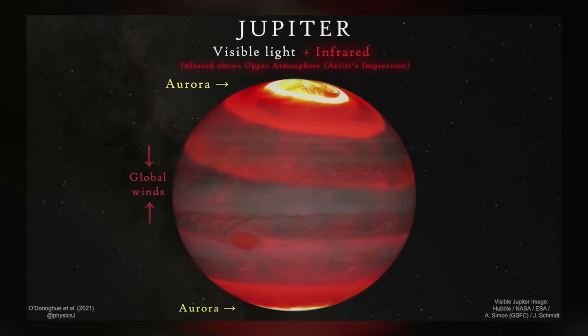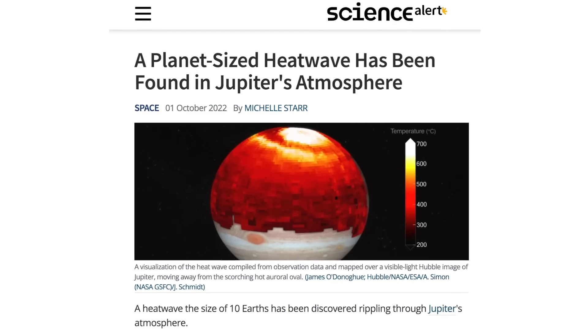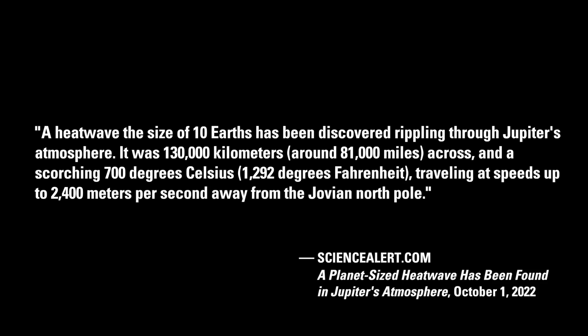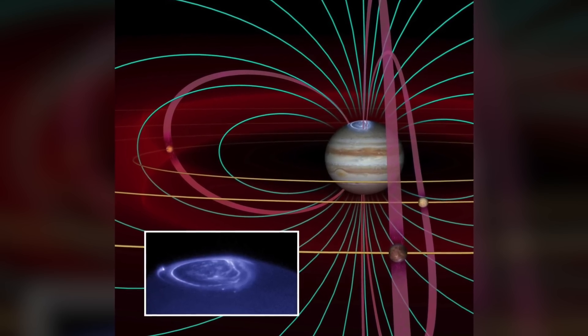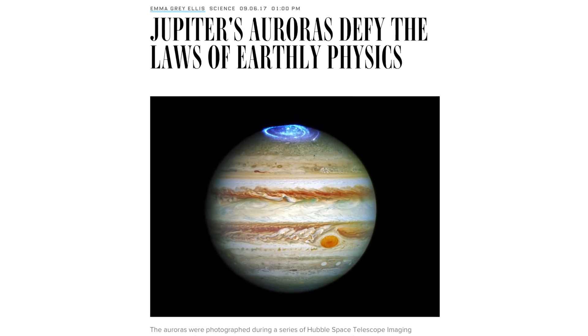And in fact, at Jupiter, scientists recently discovered a surprising influence of the Sun on tremendous heating and temperature anomalies. As noted in the October 1, 2022 Science Alert article, a planet-sized heat wave has been found in Jupiter's atmosphere — 130,000 kilometers across and a scorching 700 degrees Celsius, traveling at speeds up to 2,400 meters per second away from the Jovian North Pole. Scientists say this could resolve one of the more perplexing mysteries about our solar system's biggest planet: why it's so much hotter than models predict. Planetary scientists have long attempted to attribute this anomalous heating to Jupiter's auroras, although the spectacular X-ray auroras themselves are not well explained in standard astronomy.